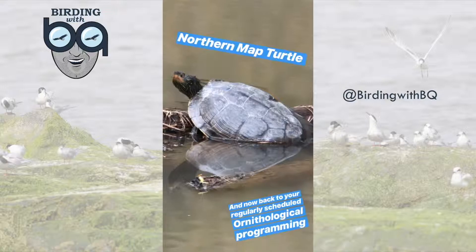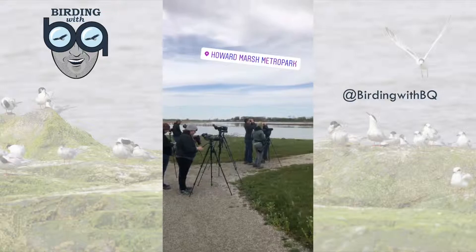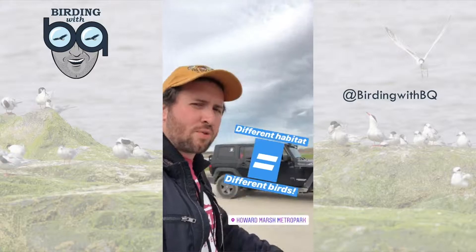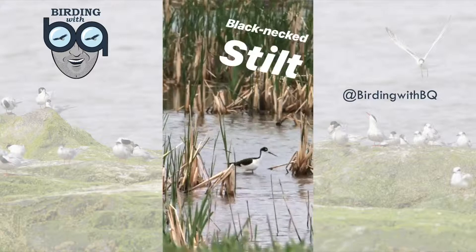Map turtle — one of my favorite turtle species ever since I was a kid. How awesome. And that brings us here to Howard Marsh Metro Park, a location that's loaded with both birds and birders in this unbelievable habitat. This habitat is totally different than that of the boardwalk at McGee Marsh, which means the birds we're going to get here today are going to be totally different.